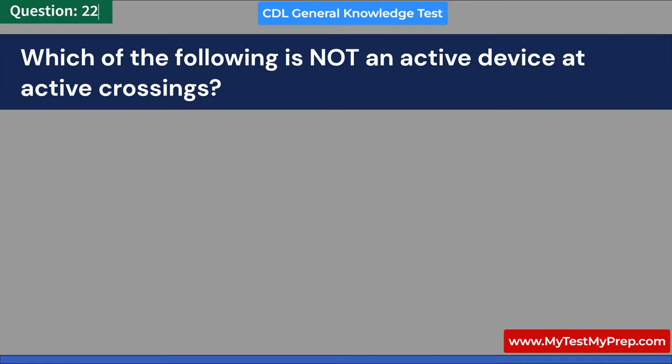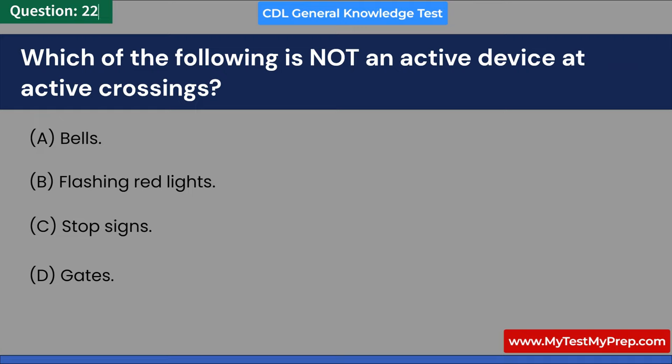Which of the following is not an active device at active crossings? A. Bells. B. Flashing red lights. C. Stop signs. D. Gates. Answer: C. Stop signs.